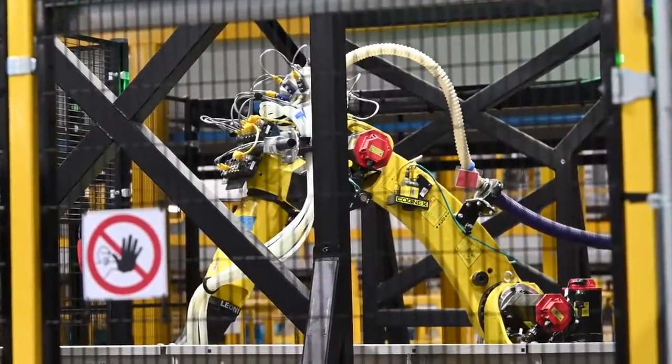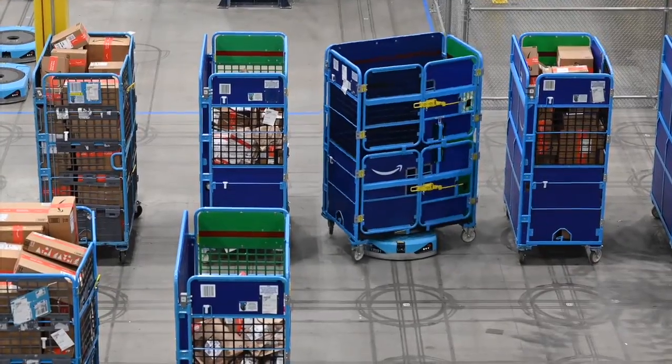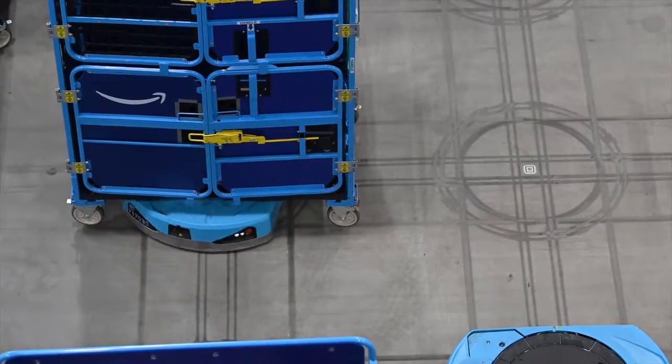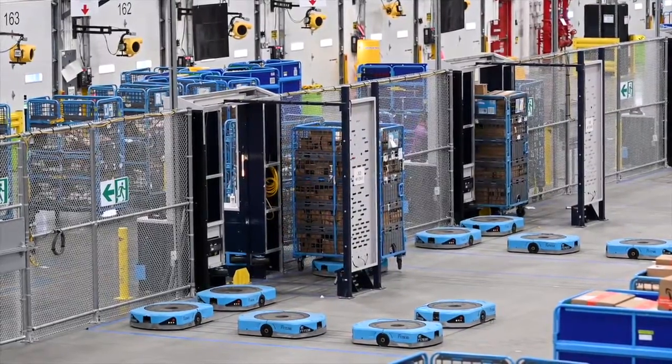We not only have Amazon Robotics sortation but we also have an Amazon Robotics crosstalk system. We do the most volume on the West Coast and we then deliver that from our fulfillment center and sort that down to our individual USPS and delivery center partners.